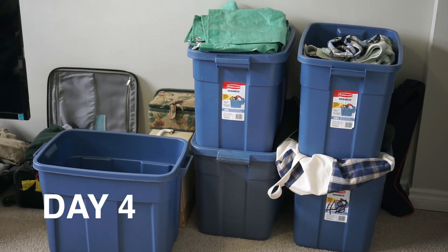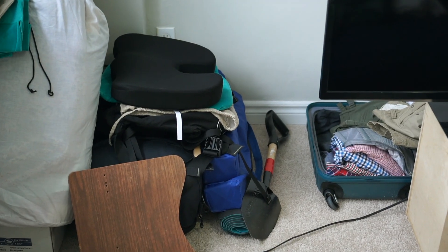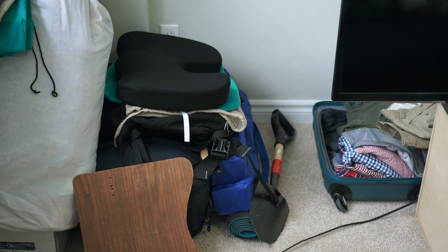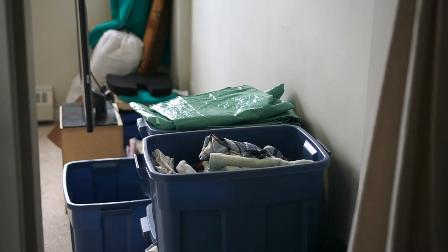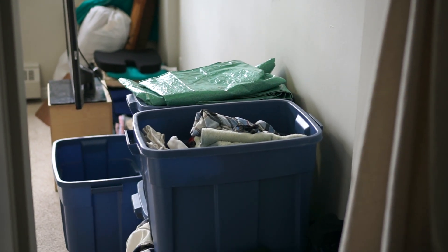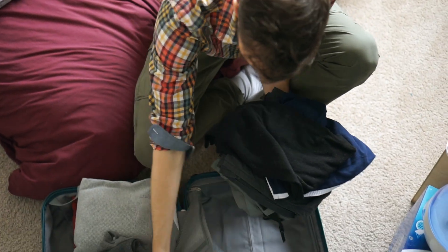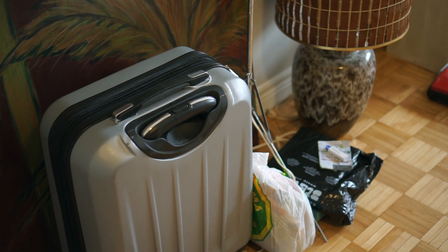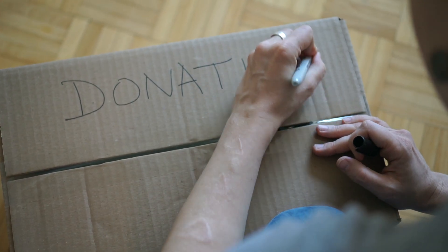Day four: we've packed up a lot of the big obvious stuff like extra blankets, clothes, and kitchen stuff that we don't need access to in the next few days, and we've put them all in bins and boxes in our bedroom. One thing we're trying to do is keep everything we're taking with us in our bedroom, and keep everything we're donating or giving back in the living room — that way we don't accidentally give away stuff we want to keep.